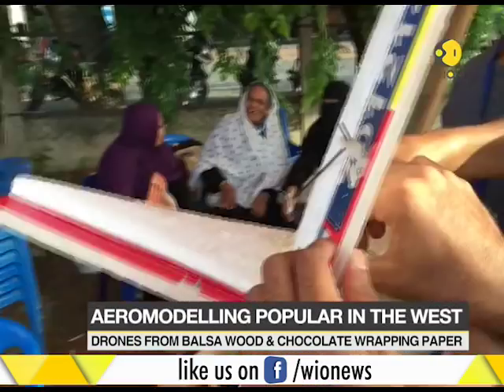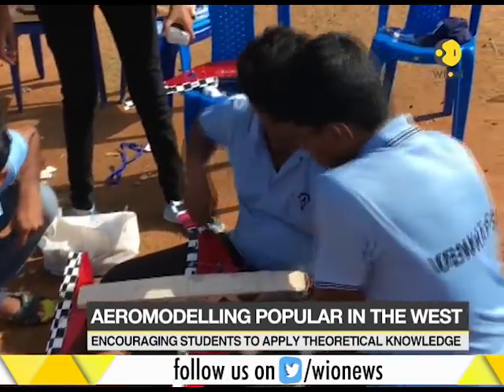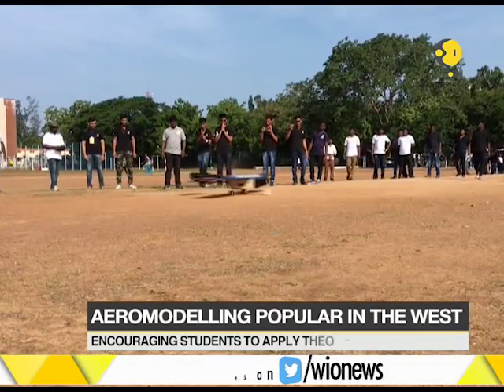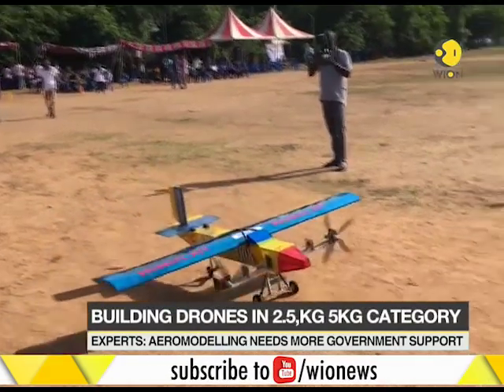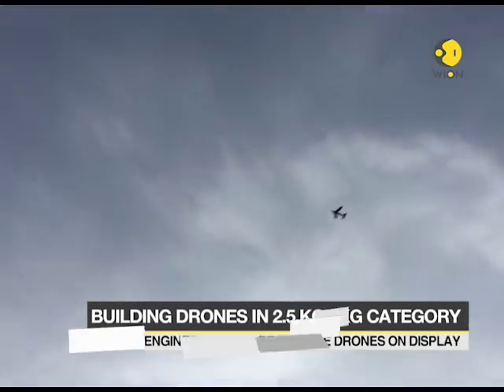Students designed and built fixed-wing aircraft in the 2.5 kilogram micro category and 5 kilogram regular category, and demonstrated their flight capabilities. The aim of the competition was to encourage frugal and efficient engineering of unmanned aerial vehicles.